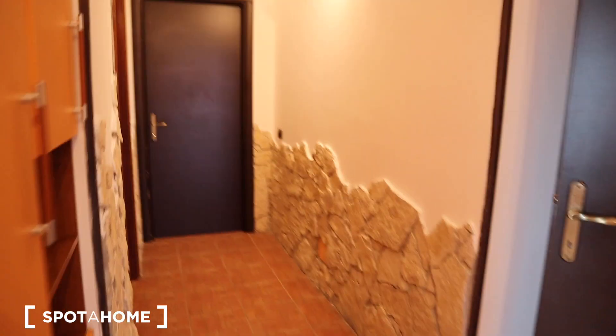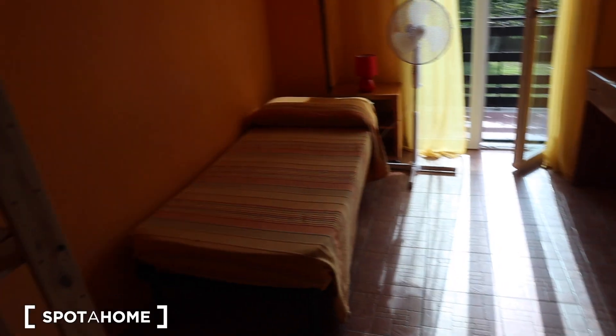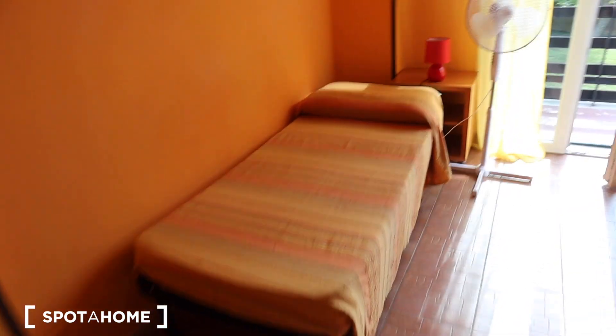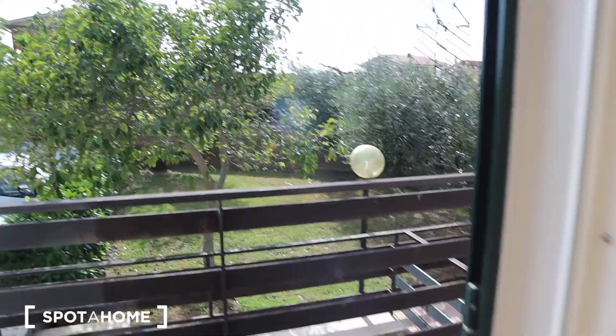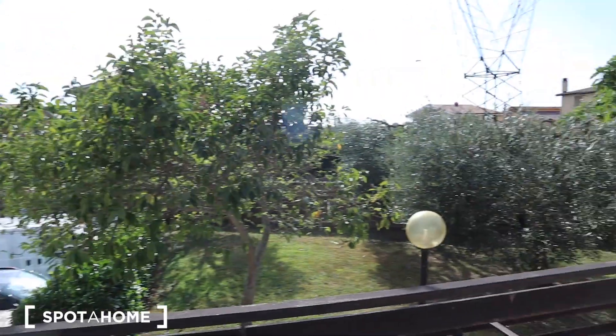Here we have bedroom number three. You have a single bed, a desk, a bedside table, a fan, and access to the balcony. There's a wardrobe with all the space you need for your clothes, and also a chest of drawers.